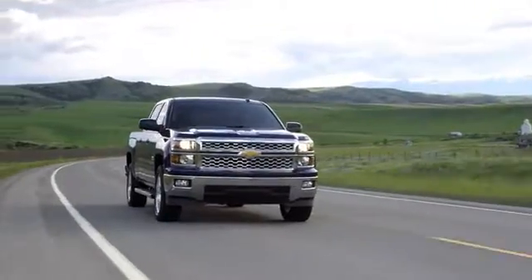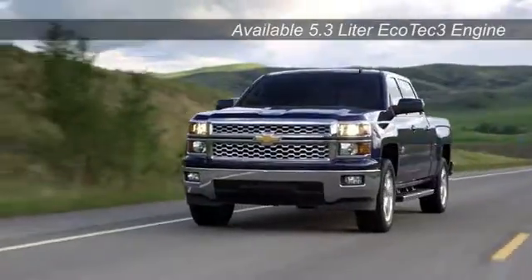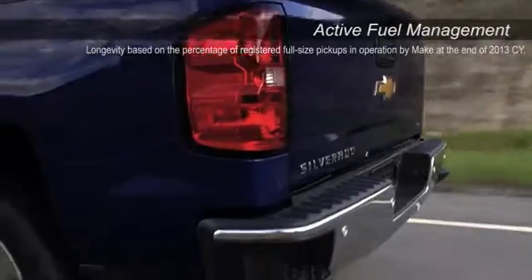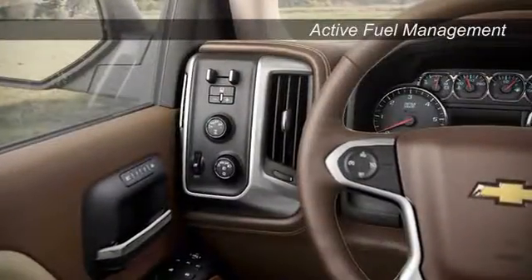The available Ecotec3 5.3 liter V8 engine offers impressive fuel economy no competitive full-size pickup can beat. Paired with an 8-speed transmission, you'll find a perfect balance between power and acceleration.